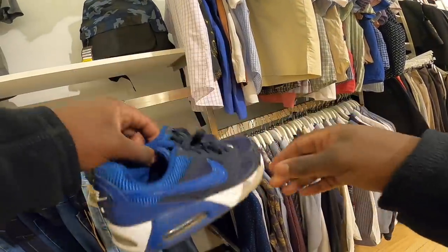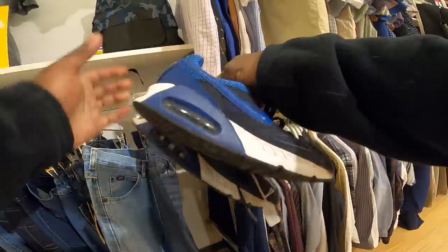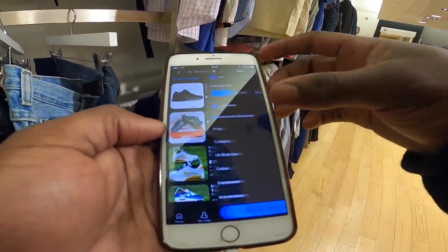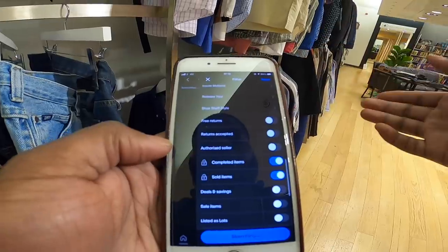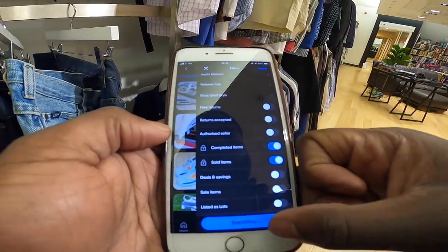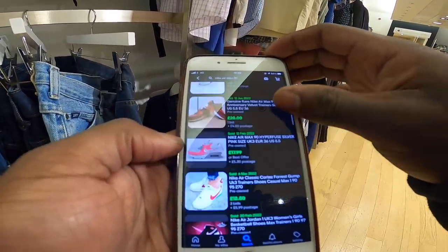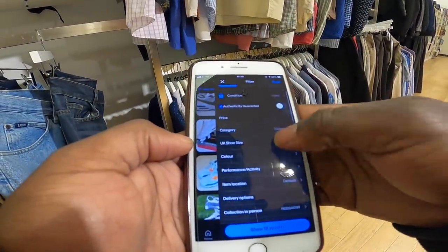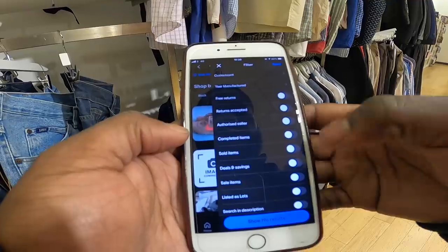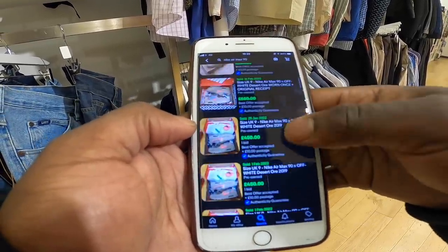These Nike Air Max 90s are seven pound but they're really really small - looks like a size three. The 90s are super popular but it just depends on size. There's 11 active and 18 sold for this size, so they can go possibly, but compared to a size nine which has 196 active with nearly 800 sold - I'll just leave them, not in the best condition either.